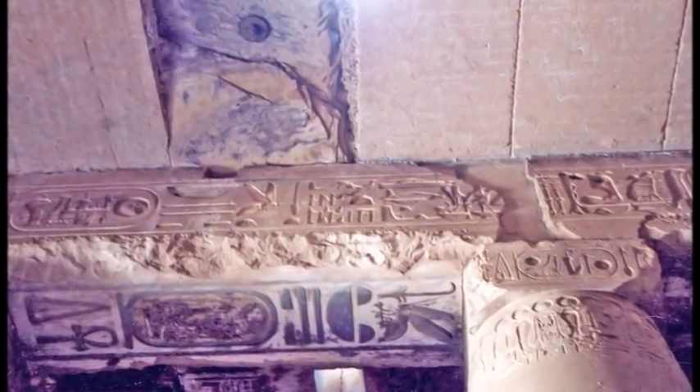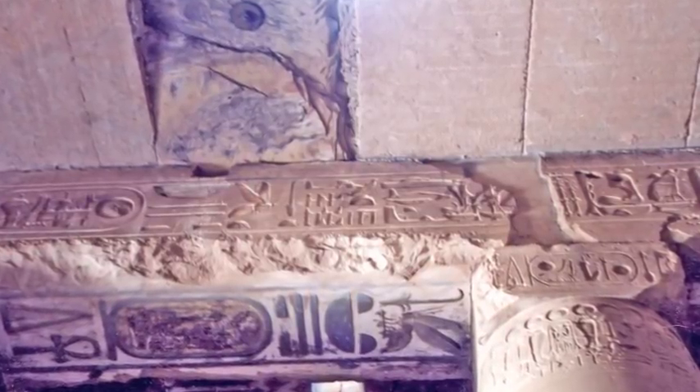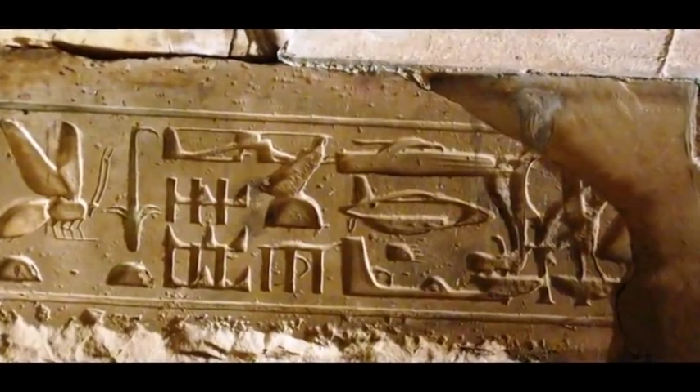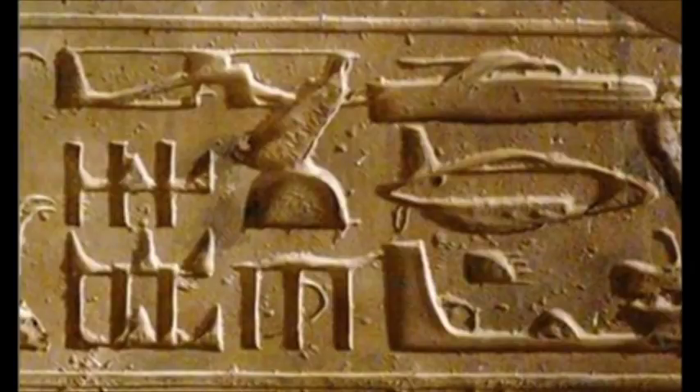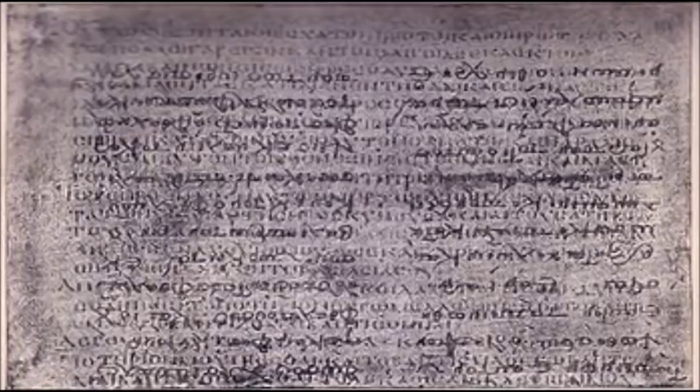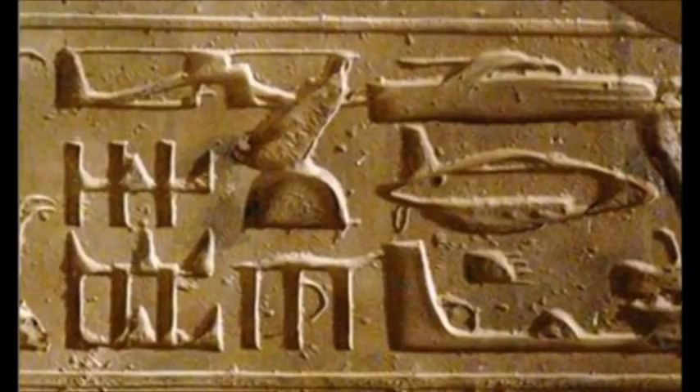Number 11: The Helicopter Hieroglyphs of Abydos. According to many, these mysterious hieroglyphs inside the ancient Egyptian temple of Abydos depict flying machines. Carved on a heavy stone slab that supports the ceiling of this temple, Egyptologists assert that this is just another example of palimpsest — a manuscript or piece of writing material on which the original writing has been effaced to make room for later writing, but of which traces remain. However, when there are three very detailed depictions of what looks exactly like a modern-day helicopter and other spacecraft, it becomes harder to believe this was all just an ancient coincidence.